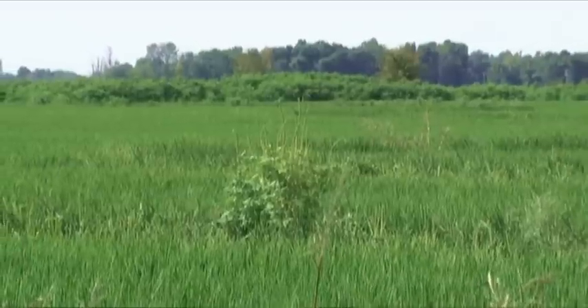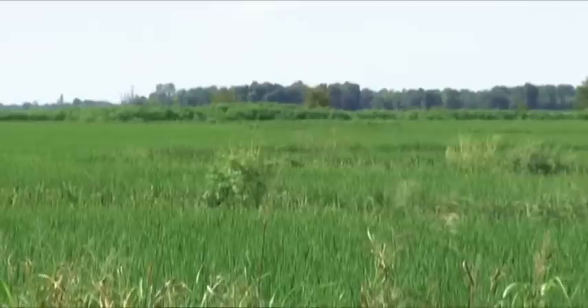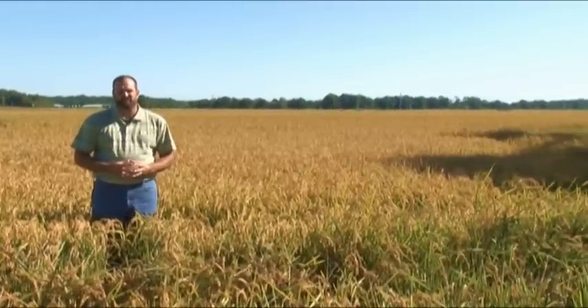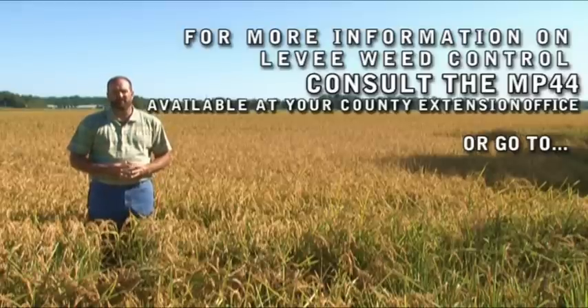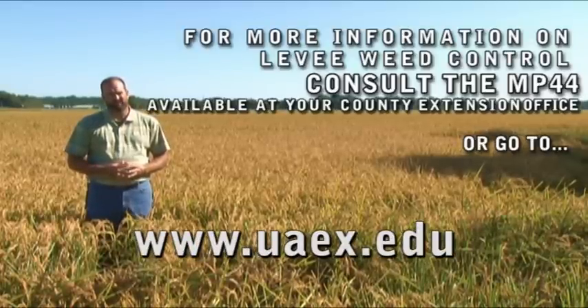Especially in areas where we have a ban on 2,4-D or crops that are sensitive to 2,4-D in close proximity, pigweed control on the levees can be much more difficult than in other areas. We have a section in the MP44 dedicated to levee weed control. You can find the MP44 at your local county office or on the web at www.uaex.edu.